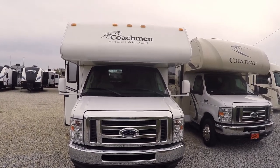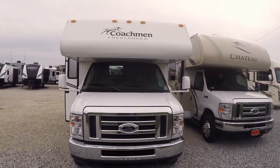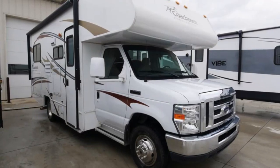Hello folks. Welcome to Paul Sherry RVs here in Pickwell, Ohio. I'm Tim Crazy Martin and I got a beautiful coach here for you.